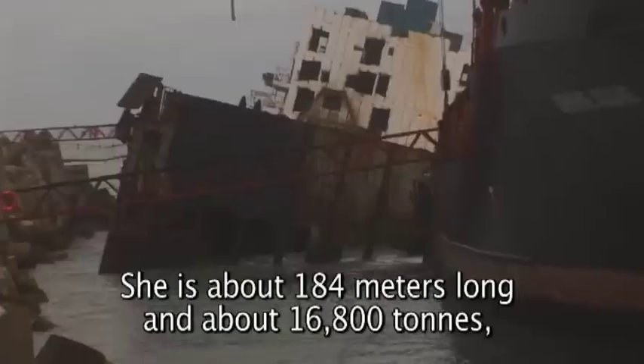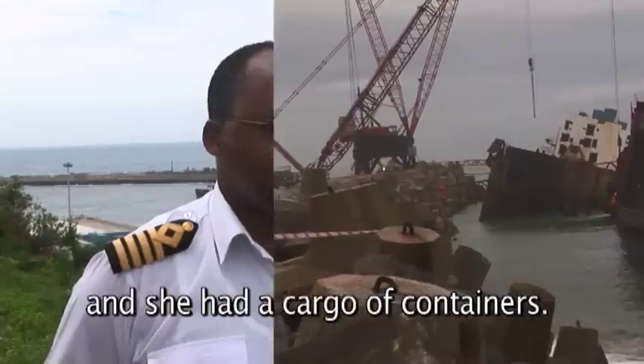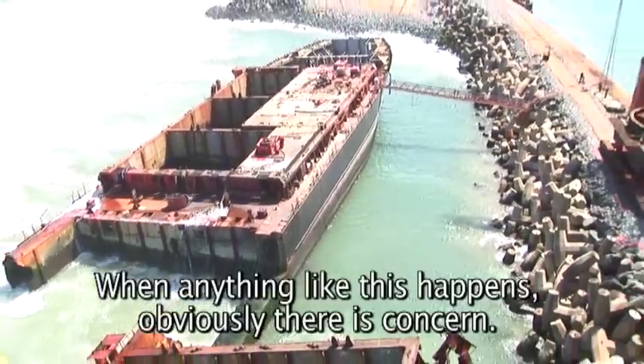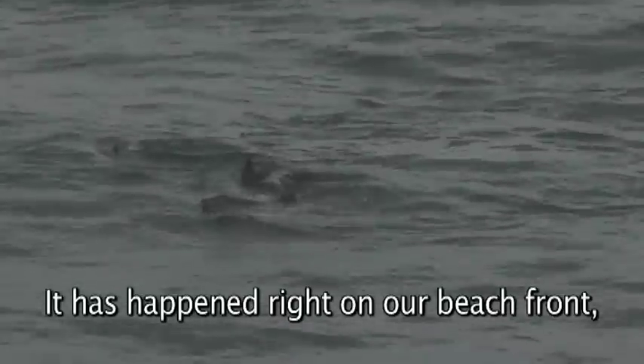She's about 184 metres long and about 16,800 tonnes, and she had a cargo of containers. When anything like this happens, obviously there is concern — concern about oil spillage. It's happened right on our beachfront, so a lot of people are watching it with great interest.